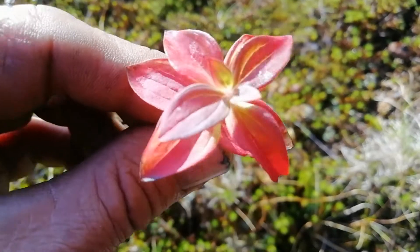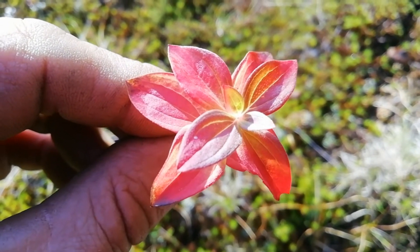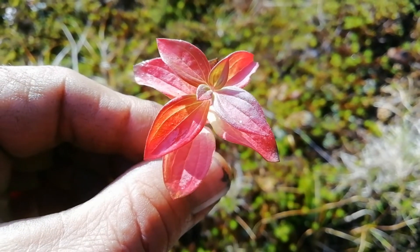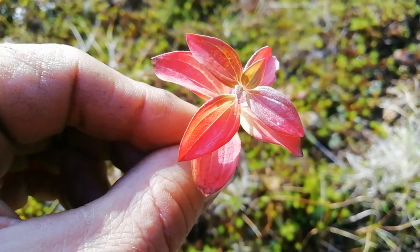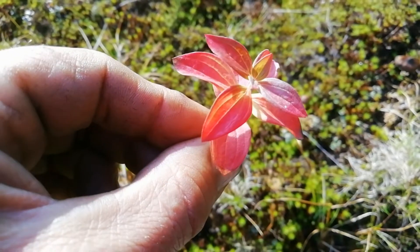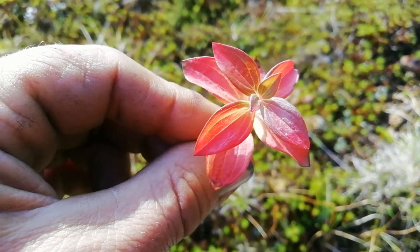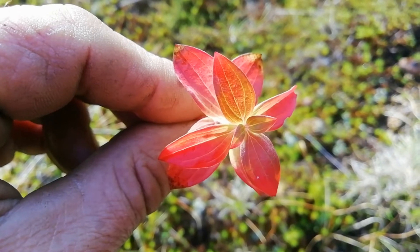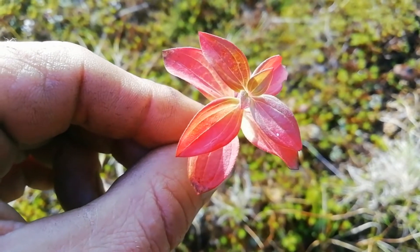Dwarf cornel, otherwise known as bunchberries. I'm too late in the year to show you the berries, which aren't poisonous but aren't very nice either. The red berries could possibly be confused with lingonberries. This plant grows usually next to water. A good way to distinguish it: the veins in the leaves all run parallel to the central vein rather than branching off — that's because it's a monocotyledon rather than a dicotyledon. It's a cornus, a dogwood, so the leaves look somewhat similar to other dogwoods.